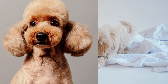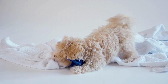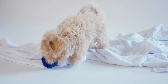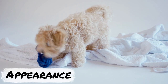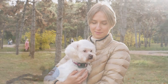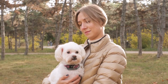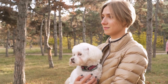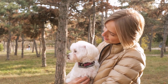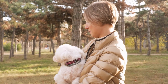When it comes to appearance, the Maltipoo is a small and adorable breed that is sure to turn heads. Maltipoos typically weigh between 5 and 15 pounds and stand between 8 and 14 inches tall. They are a great choice for those who live in apartments or smaller homes, as they don't require a lot of space to be happy and healthy. The Maltipoo's coat is soft, fluffy, and usually wavy or curly. This breed is considered hypoallergenic, making it a great choice for those who suffer from allergies.